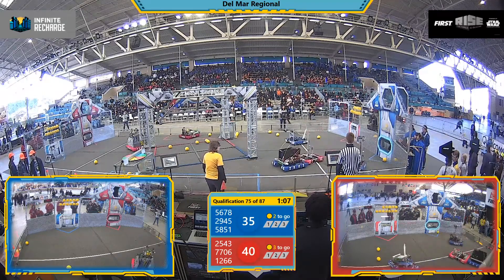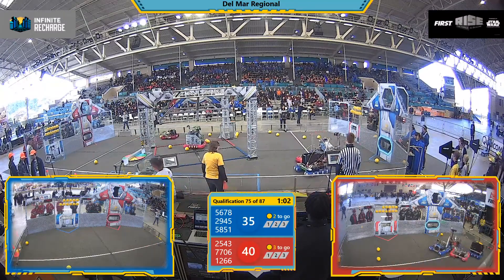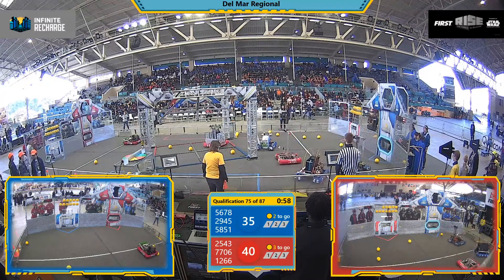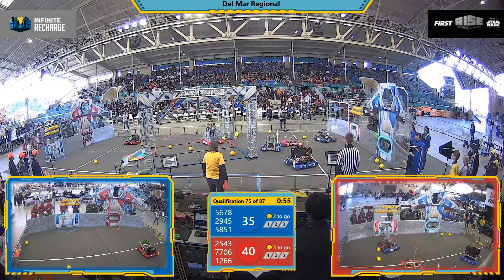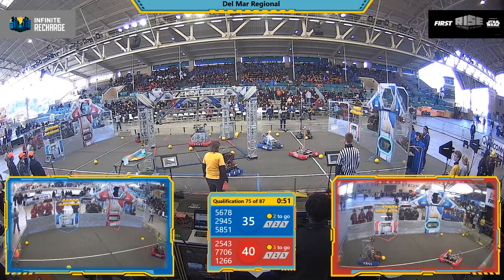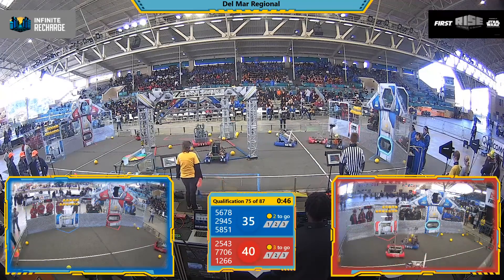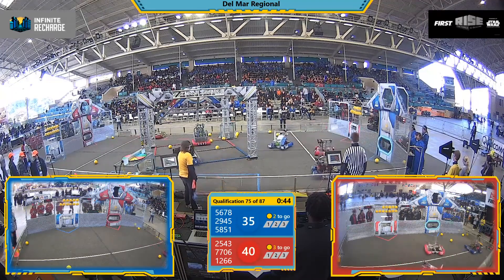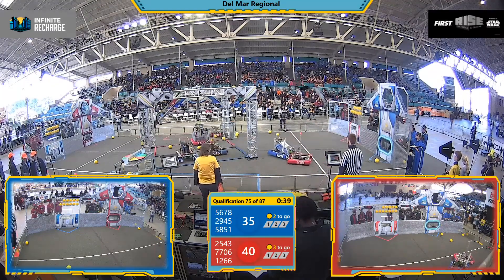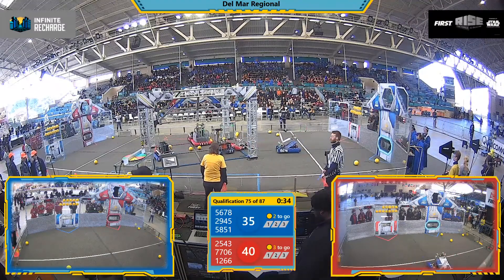With about a minute left on the clock, it's Red Alliance up by 5 points, 40 to 35. Both alliances are about a couple of power cells away from activating stage 1. 58, 51 looking for more power cells; 77, 06 lining up but looks like they just missed, high-centered on one of the power cells. 25, 43 looks to have given up on making the shot — looks like the jam has done its damage. But as we near the end game, they're getting set up for the climb; they know those climbs make a difference.